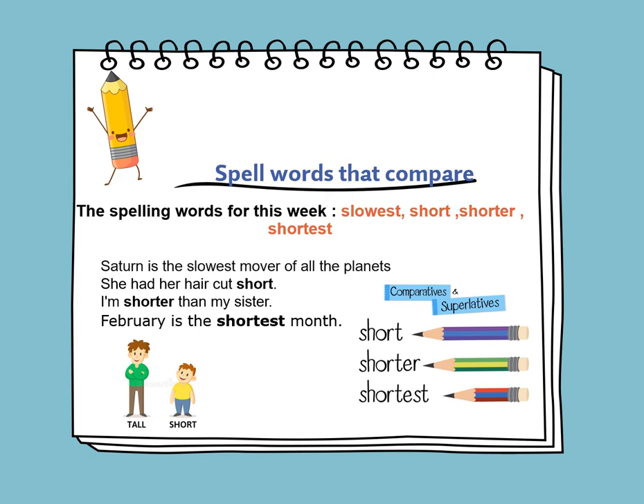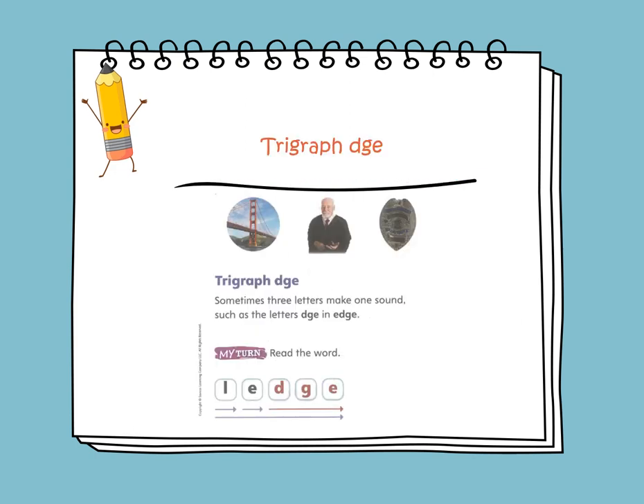February is the shortest month. Now, phonics — DGE. Sometimes three letters make one sound, like the letters D, G, E, as in hedge and ledge.